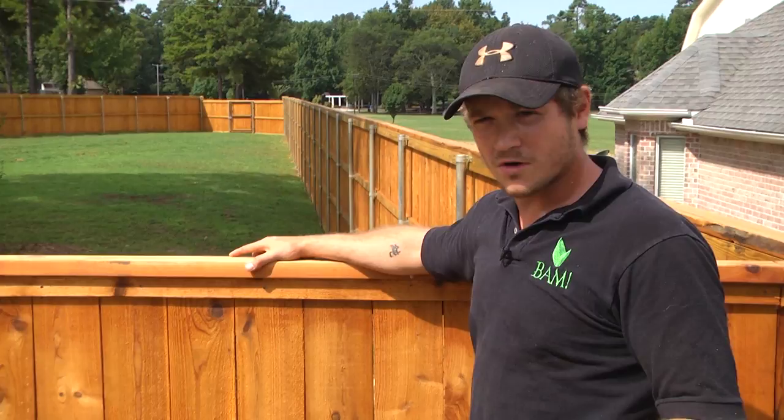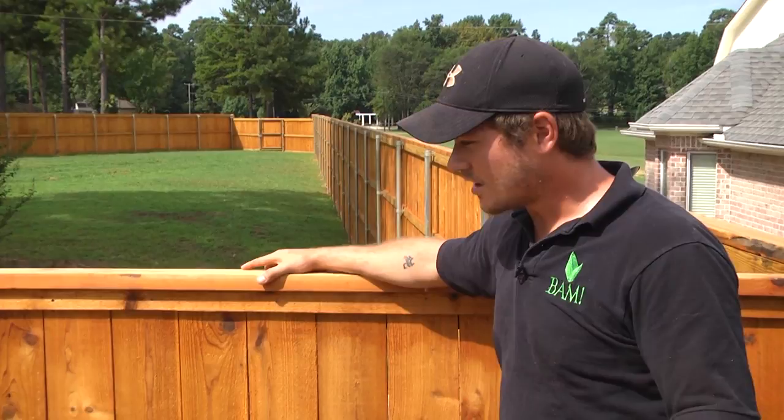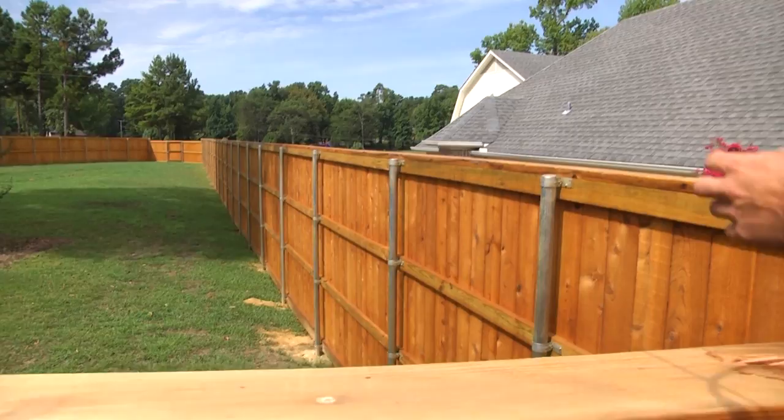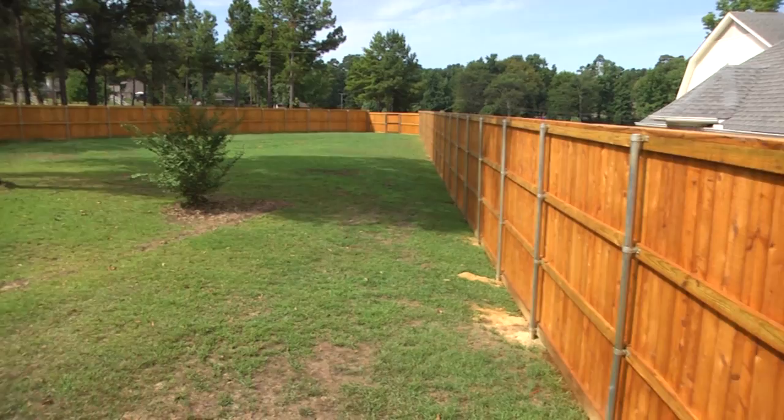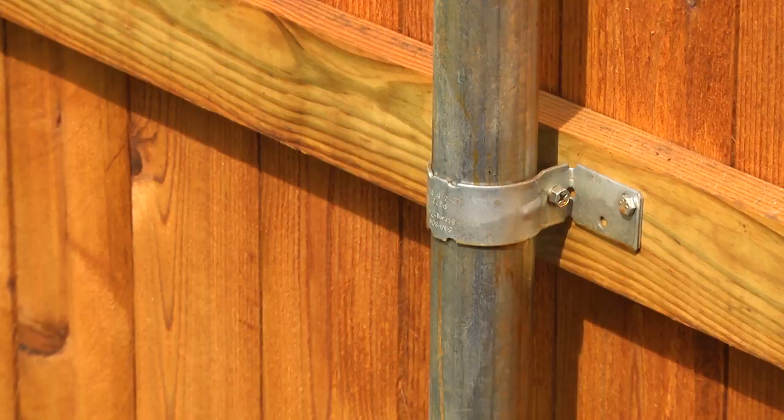So it's $150 more, but you're getting ten times better quality. Cedar is not only going to last longer, it's not going to bow or crack like pine, and it also helps repel bugs. Another thing I want to talk about are the posts. On this fence we used all steel posts and we have these Simpson brackets — they're heavy duty, they don't bend easily, they're very strong.